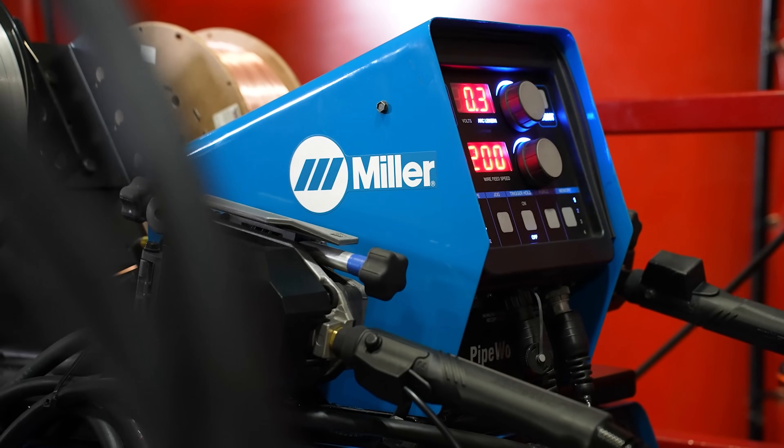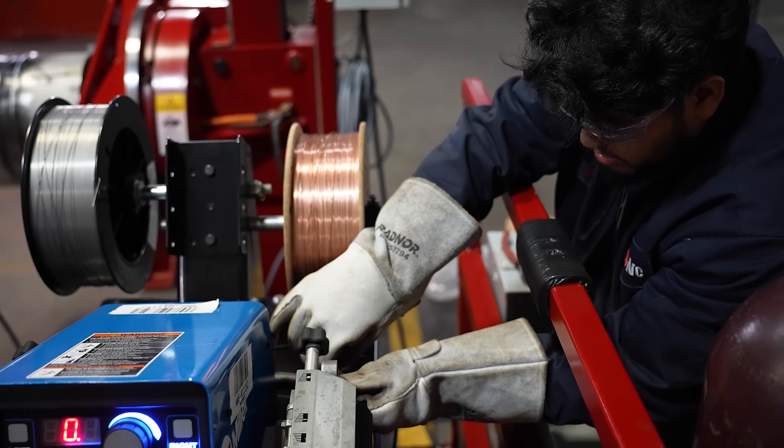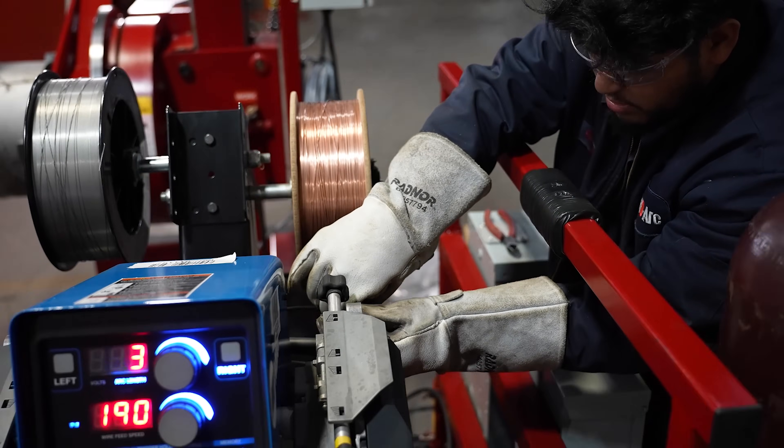Various welding power sources and wire feeders can be integrated on the system, including the Miller Pipeworks 400 and the Lincoln Pike Badge systems.